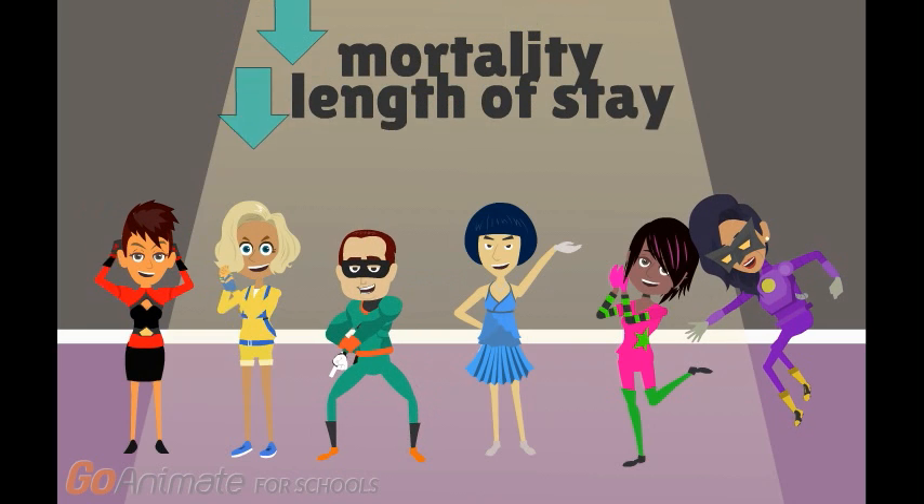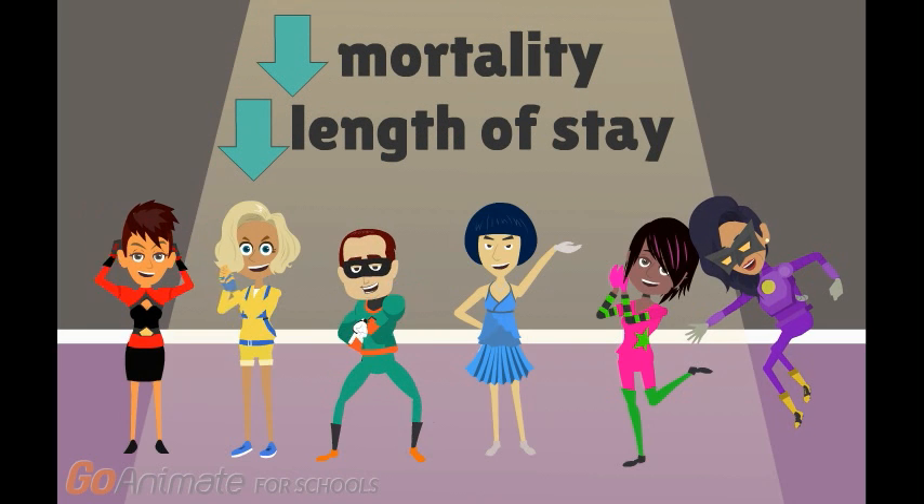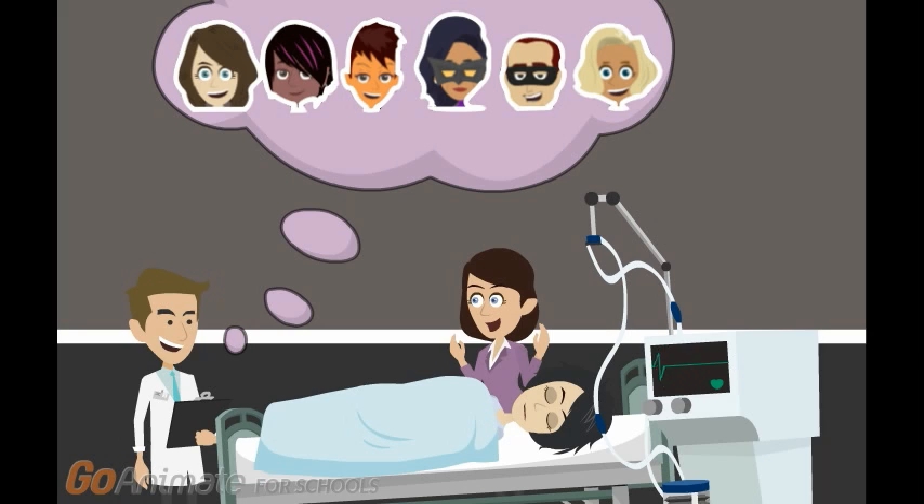Although more research is needed, the Sepsis 6 has been credited with decreasing mortality and getting patients out of hospitals faster. The next time your patient has sepsis, consider calling the Super Sepsis 6.